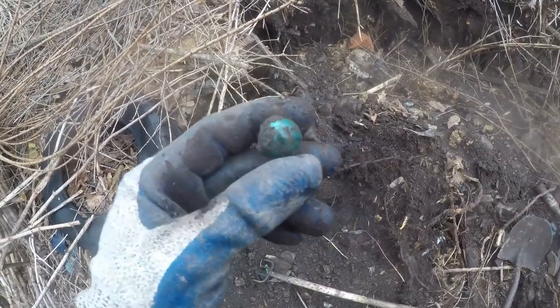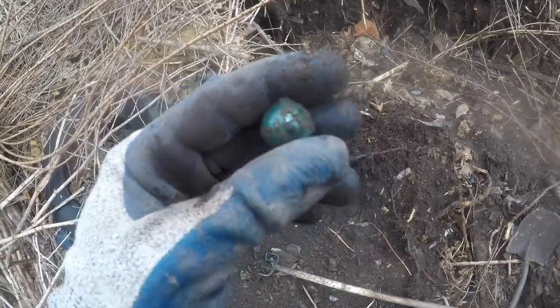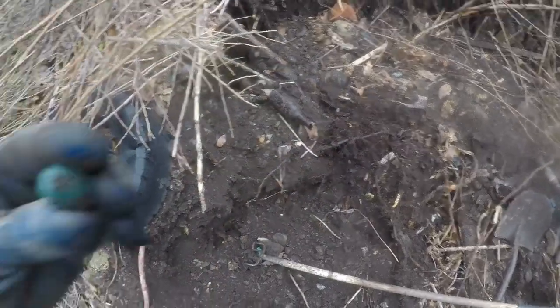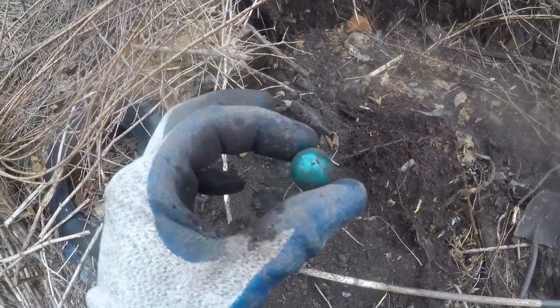Man, that fooled me. That's a Christmas bulb. You'll get fooled by these - that's a bigger one, most of them are smaller. That one looks like something amazing.